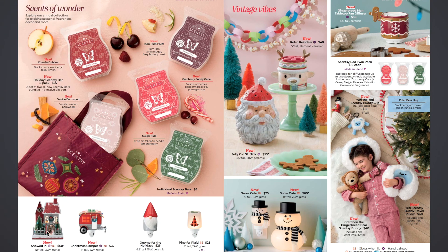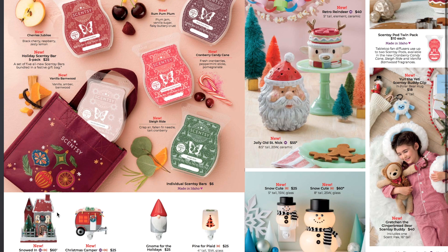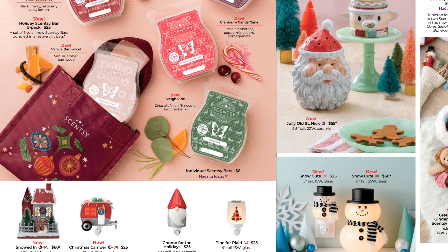Next we have the new Snowed In Warmer. It is a 10-inch tall, 25-watt metal warmer. It's really cute — it kind of looks like one of those Christmas villages because it will light up. I think this lid or roof comes off and the dish is in there somewhere, and then the bulb is behind the door somewhere, and it lights up in the windows. So it's $60.